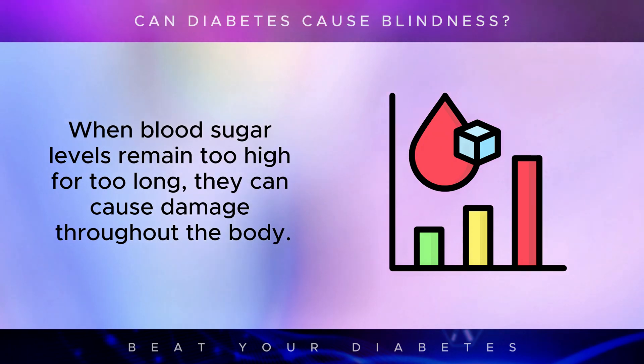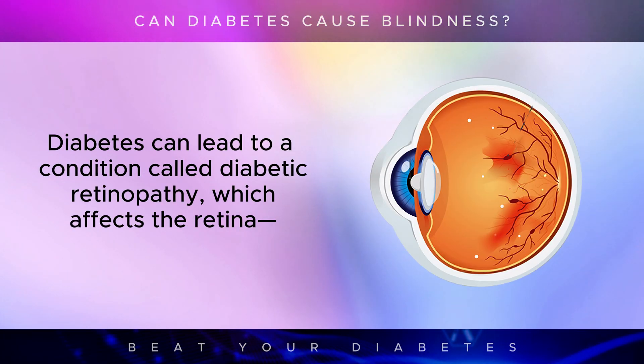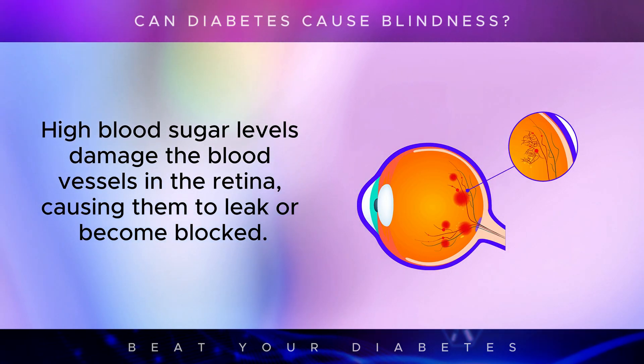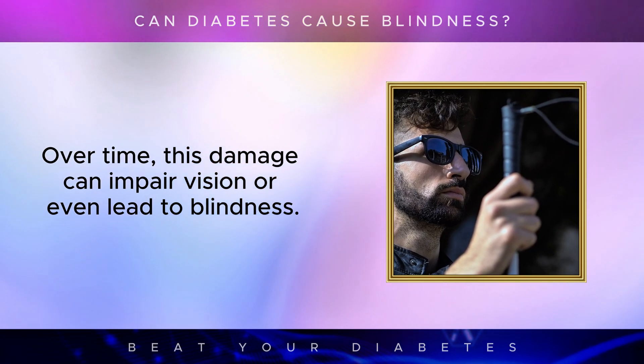When blood sugar levels remain too high for too long, they can cause damage throughout the body. One of the most vulnerable parts is the eyes. Diabetes can lead to a condition called diabetic retinopathy, which affects the retina — the layer of tissue at the back of the eye responsible for detecting light and sending signals to the brain. High blood sugar levels damage the blood vessels in the retina, causing them to leak or become blocked. Over time, this damage can impair vision or even lead to blindness.